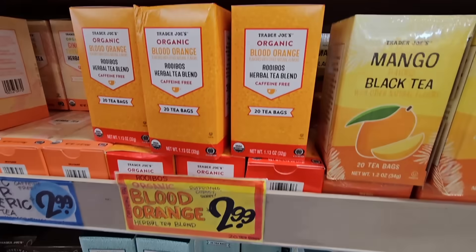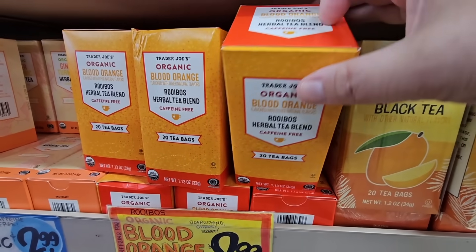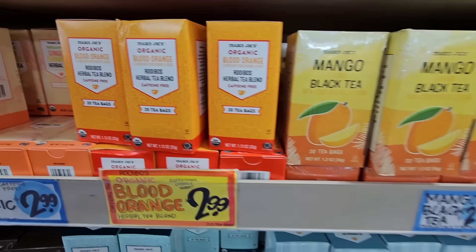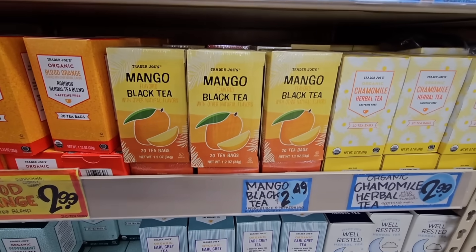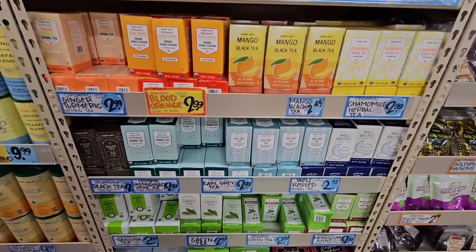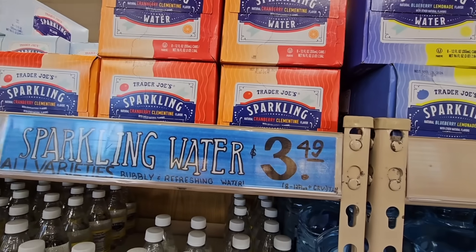Now the teas — the blood orange. This one is so good, it's an herbal tea so it's caffeine free, but I do like that one once in a while. This one is one of my new favorites — the mango black tea. It makes such good iced tea. Such a nice variety and the price is just right. If you open up my pantry, honestly, you'll see a little row of Trader Joe's teas.